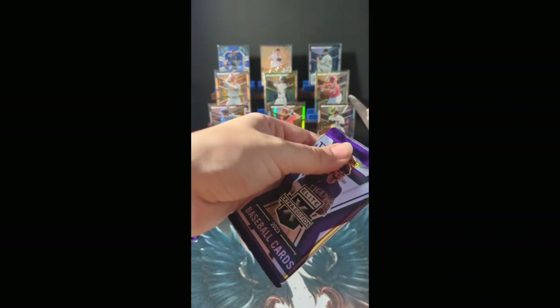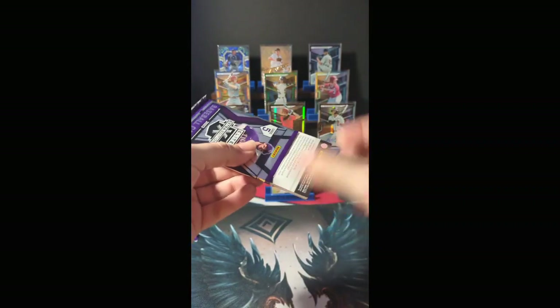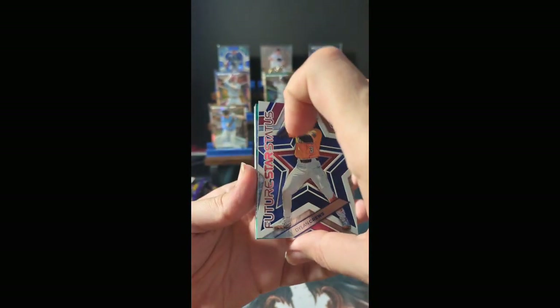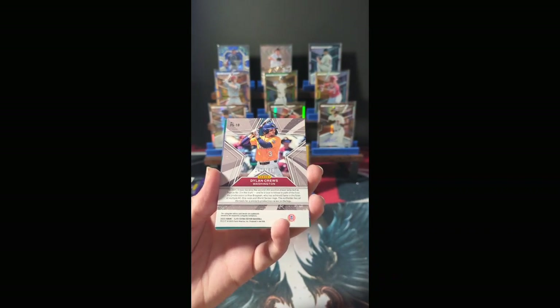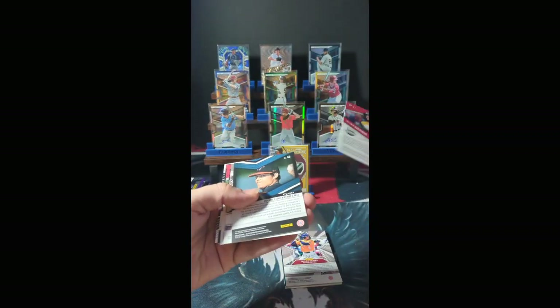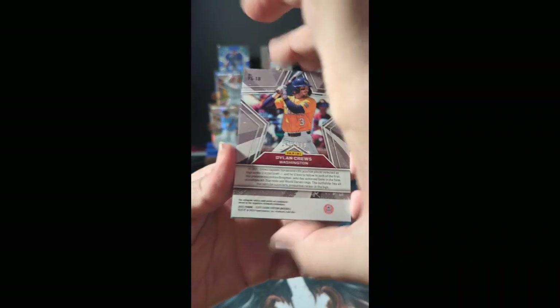Last pack from box number 1. Future Star Status — Dylan Cruz. We have not seen this yet. First card of the pack was numbered. Dylan Cruz is numbered 141 of 199. I'm going to make sure I did not miss numbering on the middle cards. Dylan Cruz is our first numbered Future Star Status.